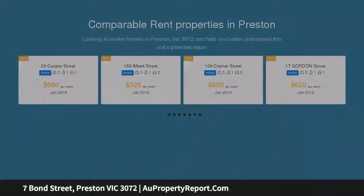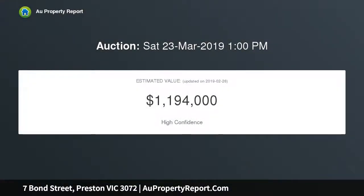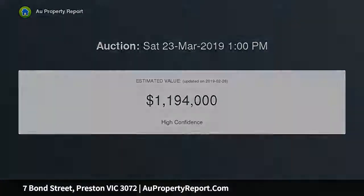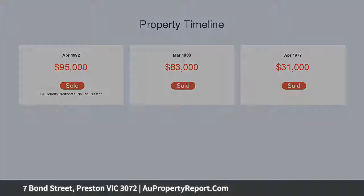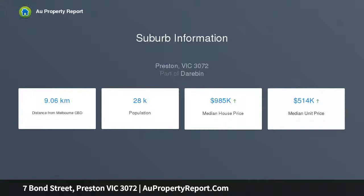Its premier location is priceless in itself, which is only 9 kilometers from Melbourne CBD yet even closer, within easy walking distance, in fact, to Preston Market, Preston Train Station, bus services, trendy eateries along High Street, Preston West Primary School, Melbourne Polytechnic, parks and playgrounds.